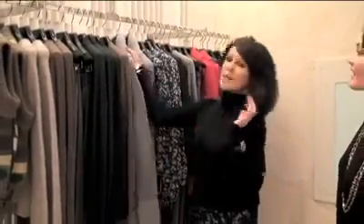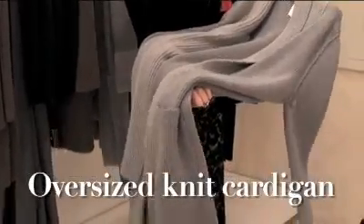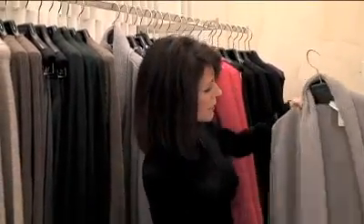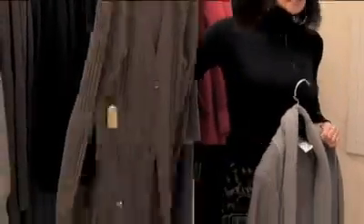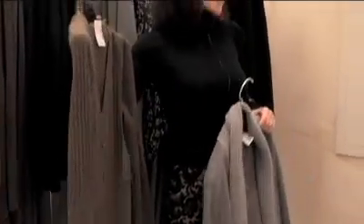Another trend we'll certainly be seeing on Canadian streets, because of our famous winters, is cardigan dressing and sweater dressing. It's a transition period where you don't necessarily need a coat, but something like this shawl-collared sweater coat fits the bill perfectly. If you don't want something that heavy, a cashmere long cardigan also works beautifully over the Jodhpur look.